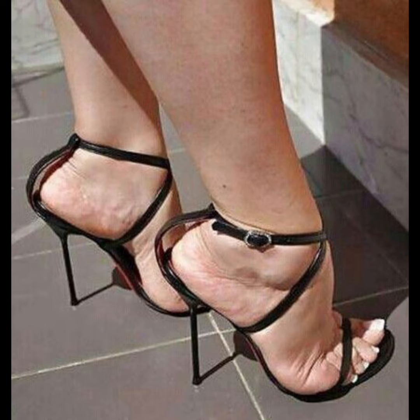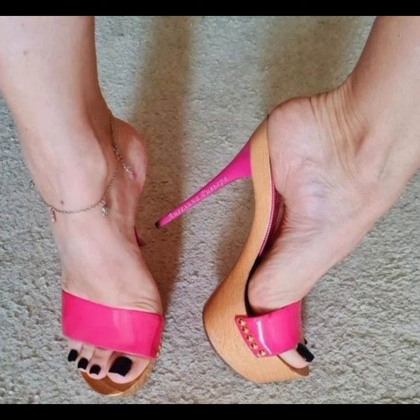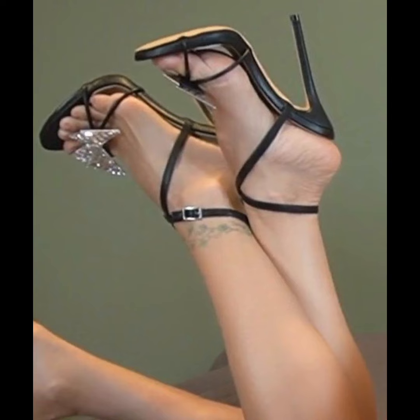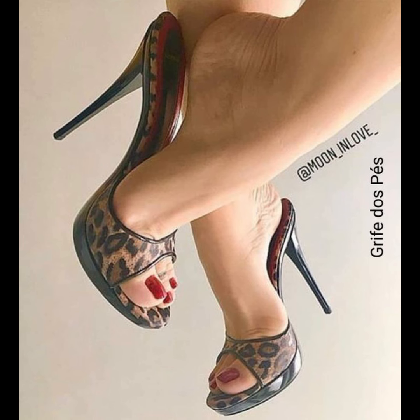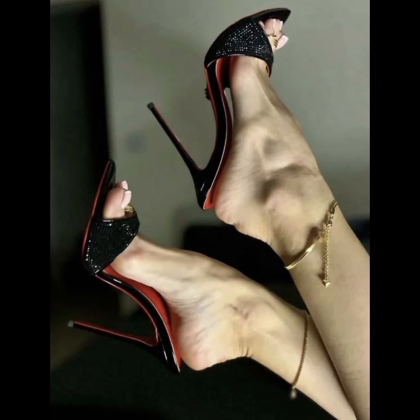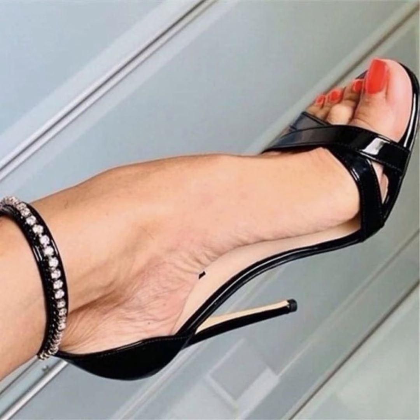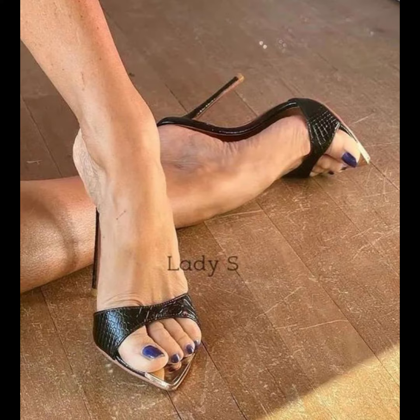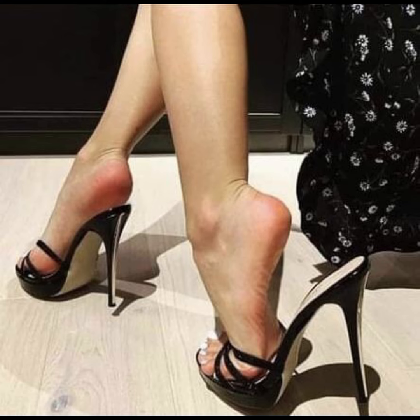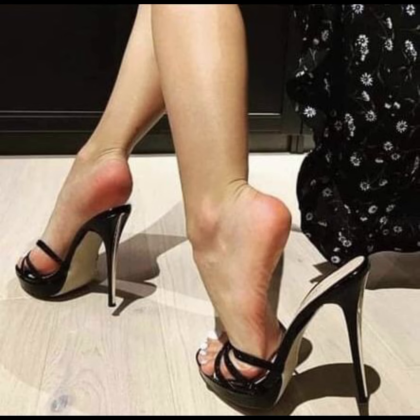If you like this content, please subscribe to my YouTube channel and like and share my video. If you want to buy this latest collection of beautiful high heel sandals, the best websites are amazon.com, aliexpress.com, and oa.com.